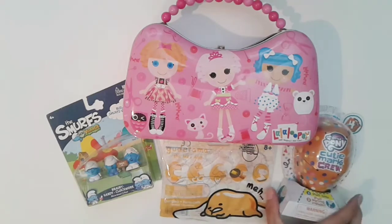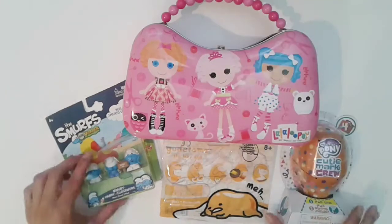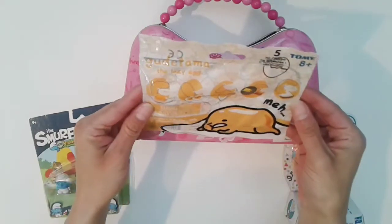She also got me a Cutie Mark Crew My Little Pony, and she got me Smurfs Village toys. And I got this at Dollar Tree — a lazy egg.